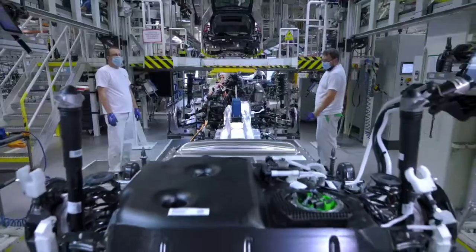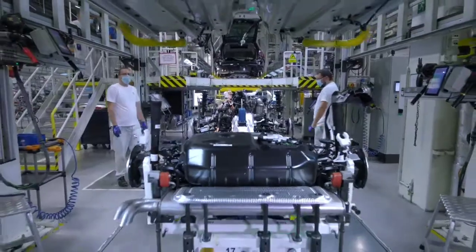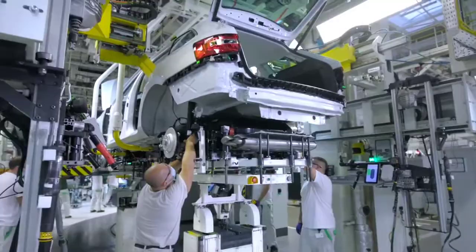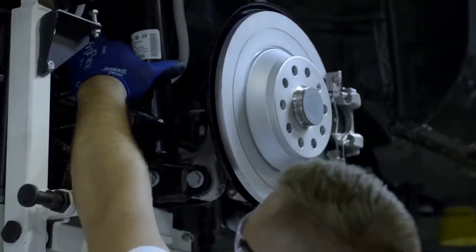Back at the assembly lines, the team finishes more than 50 vehicles an hour. The key operation is the joining of the body to the chassis, an operation known as the wedding.